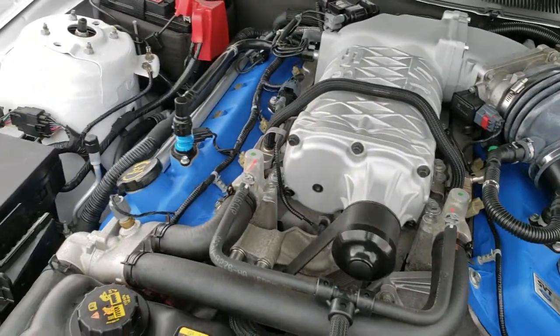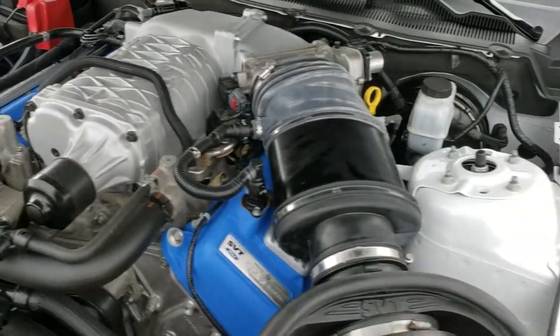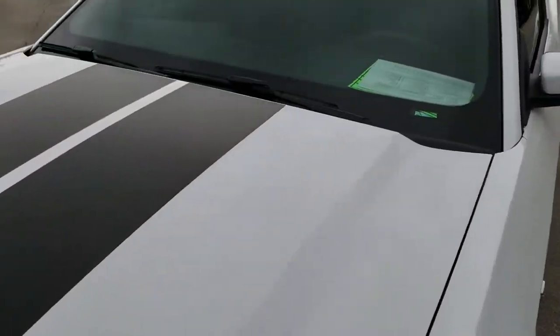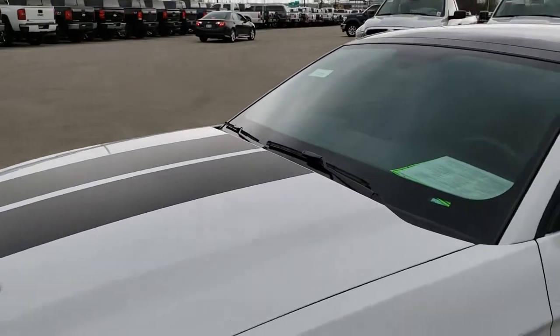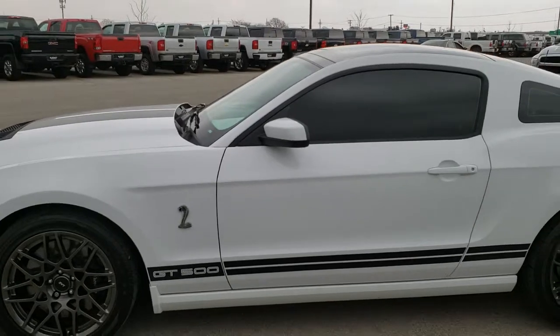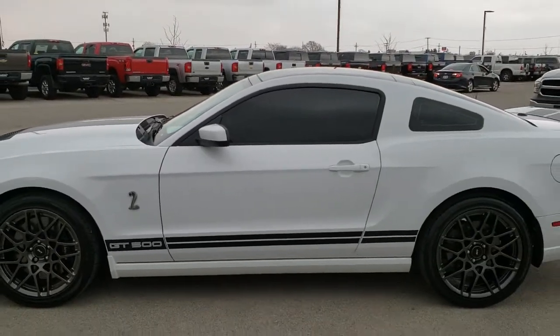The engine bay is very clean and it runs very smooth. This car has been fully safetied and inspected by our service shop. It has a fresh oil and filter change. All the fluids have been checked and topped off. The car has been gone through mechanically 100% and is 100% ready to go.